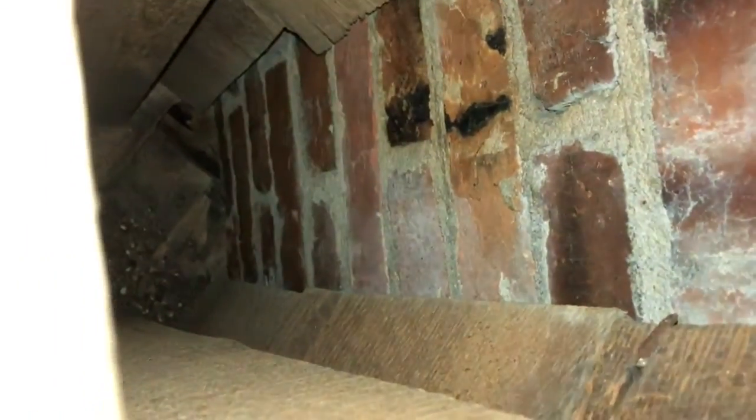Here we've got brick. I'm not sure if that was a chimney or what this would have been. But the way the wall is done, you can see that this wall's straight, this wall's straight, but this one is slanted diagonal towards the walls.